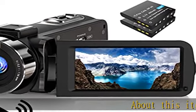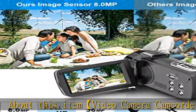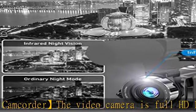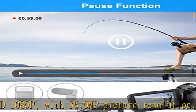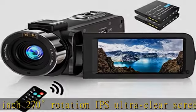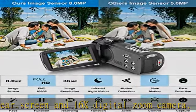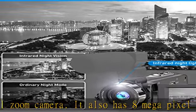About this item: video camera camcorder. The video camera is full HD 1080p with 36.0 MP picture resolution, 3.0 inch 270-degree rotation IPS ultra clear screen, and 16x digital zoom camera. It also has an 8 megapixel CMOS image sensor, so you can capture vibrant and extremely realistic images and videos. This video camcorder has a built-in microphone and supports an external microphone, which enhances sound recording volume and reduces noise. External microphone not included.